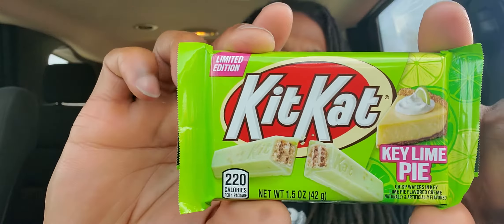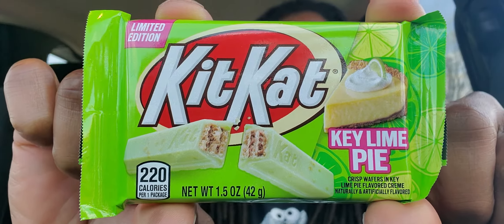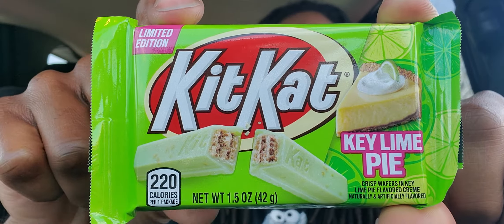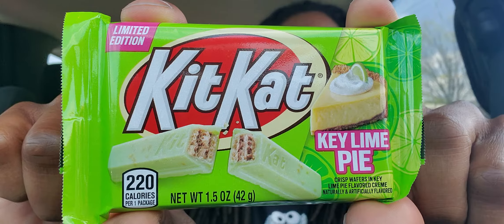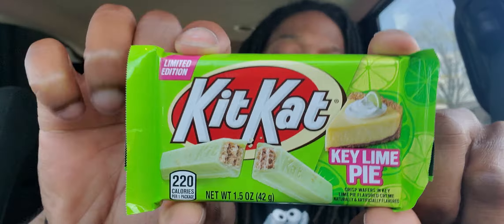Alright people, this is actually the second limited edition item I was supposed to get today. I didn't know I was gonna get this, but this is limited edition KitKat — key lime pie. Now I don't like key lime pie, but I do this stuff for content and a little bit of curiosity.